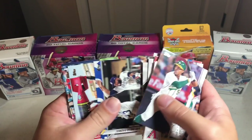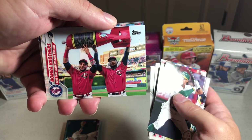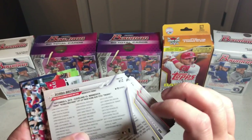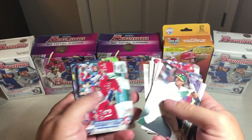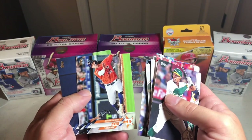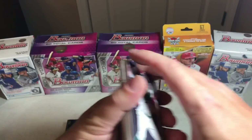There's the Padres card. Bomba Brothers — that's a cool looking card with the bomb, I wonder if that's a short print. I'll have to go back through these and see — I'm not sure what the short prints are. Three's Company, Rich Hill, Justin Dunn, Diaz and Batter round out the top of that.